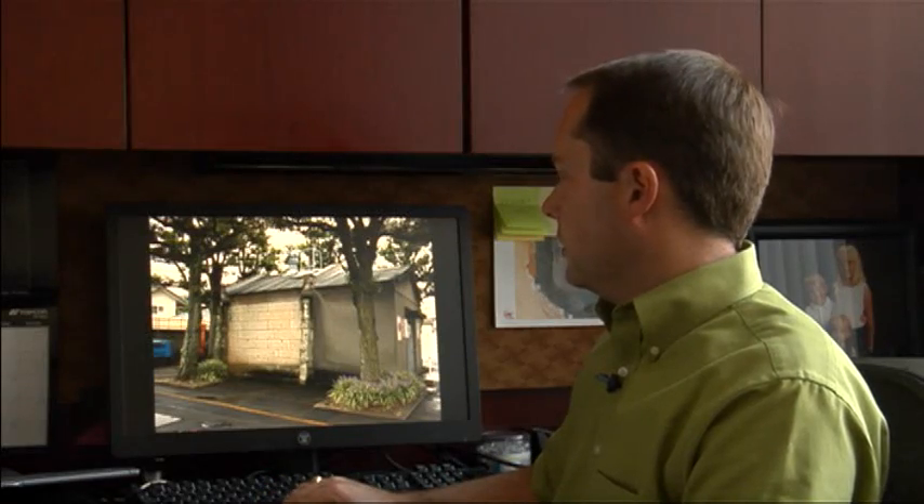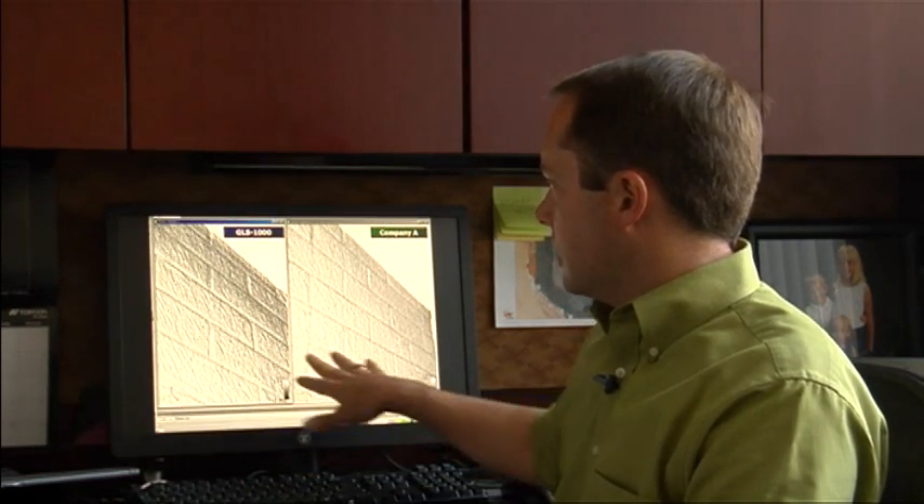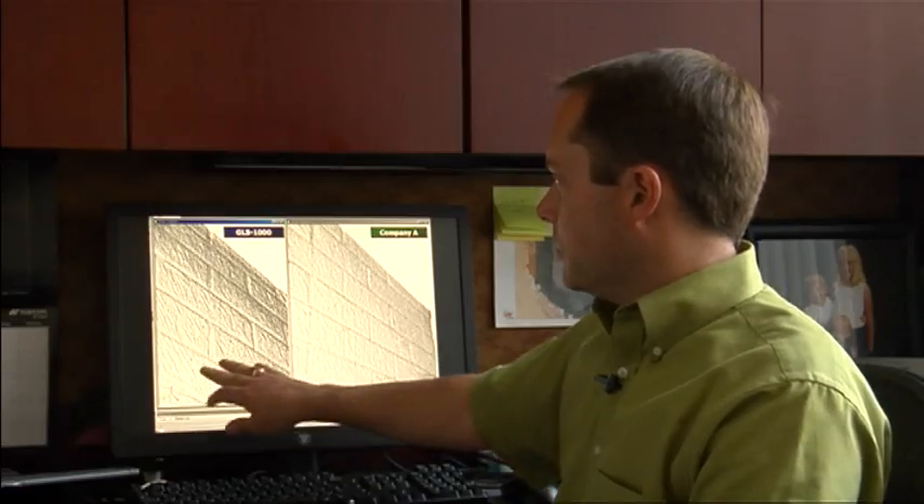The second scenario is scanning a textured wall — this is a brick wall. When we compare our data to Company A data, you'll see that with precise scan technology we get much more detail. You can see intricate little changes in the surface.